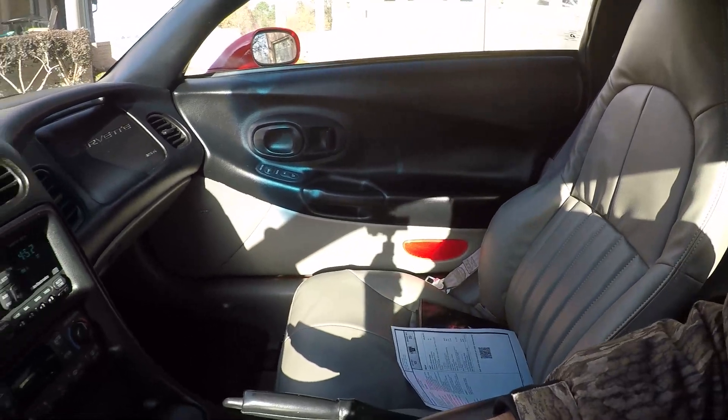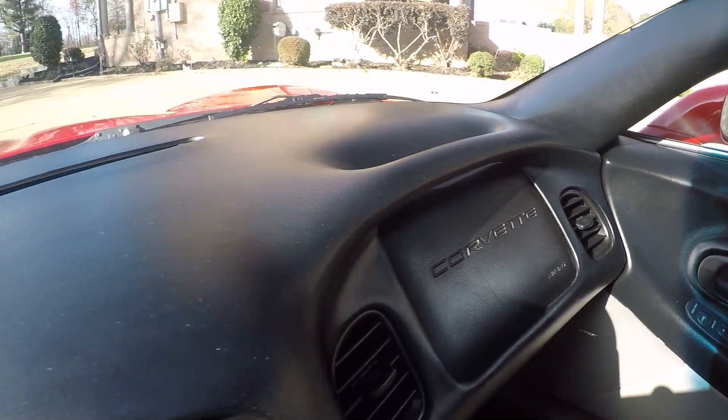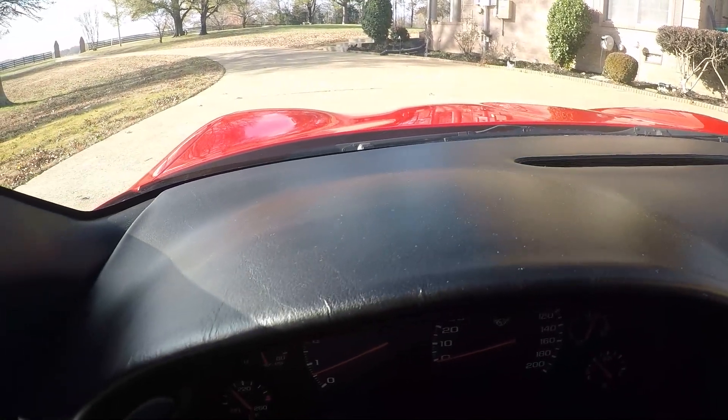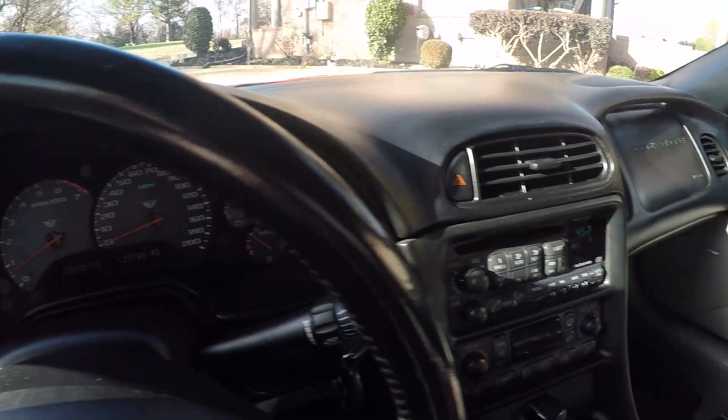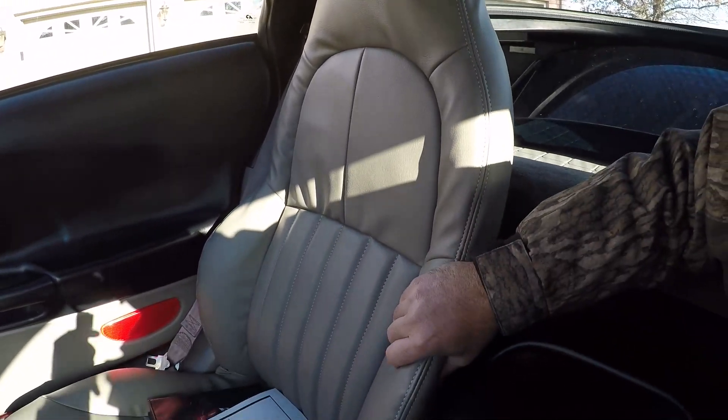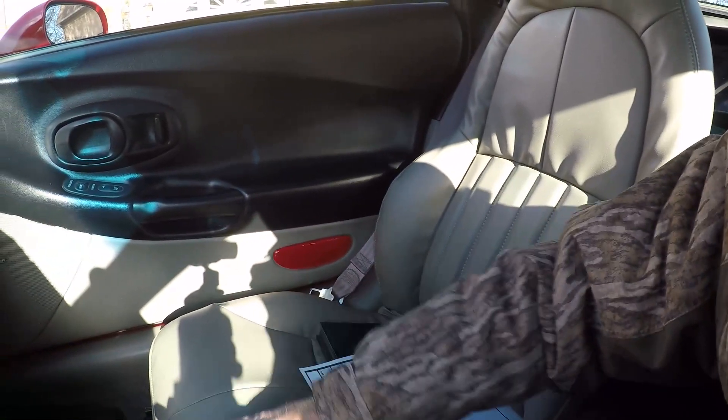There's an extra key. The dash is in good shape — no cracking, no fading, just nice. The passenger seat is new as well, very nice. High-quality floor mats throughout.